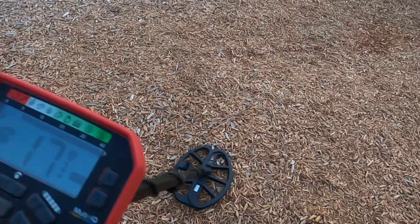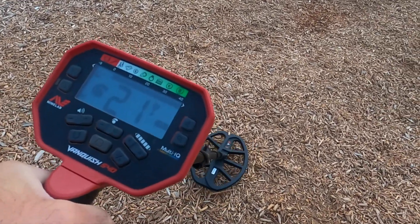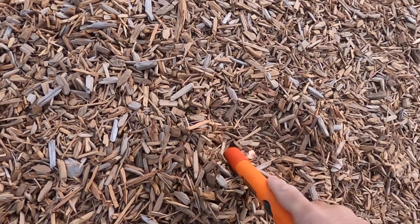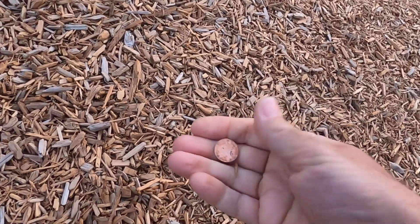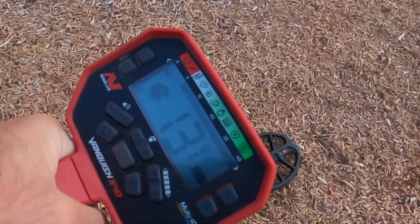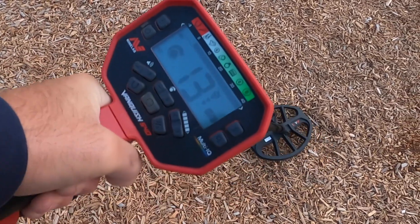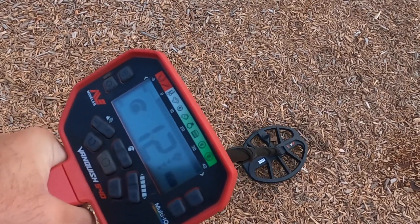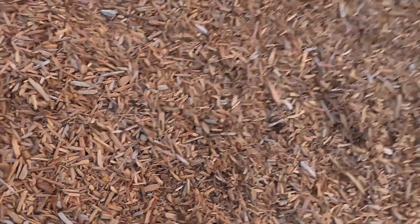It's 5:30 in the morning and it's chilly. First find is a penny — nice bright shiny penny. My second find is closer to the swings. I'm getting weird numbers: 12, 13, and then a 1. Those are weird numbers.